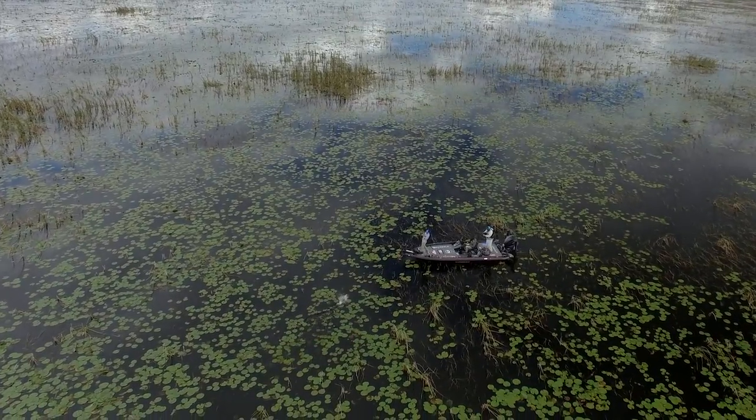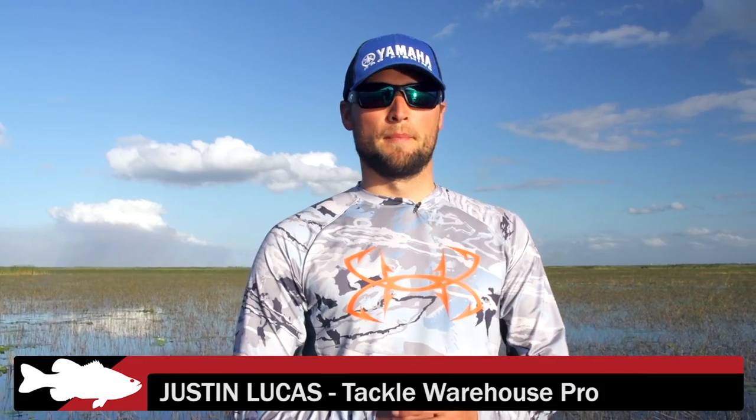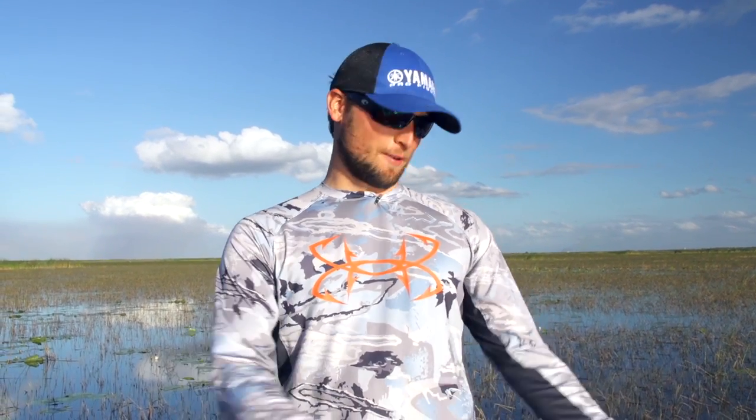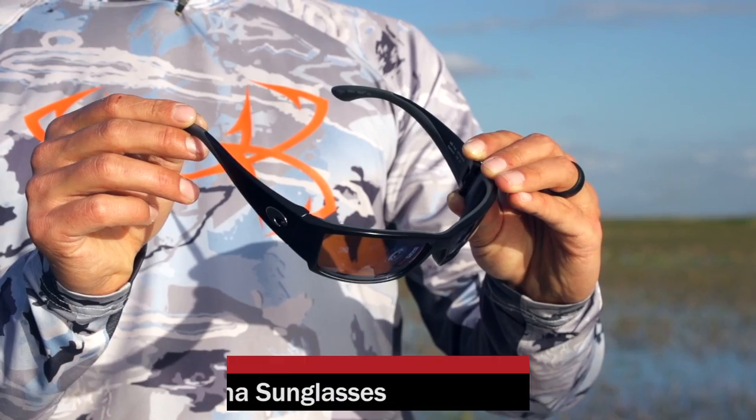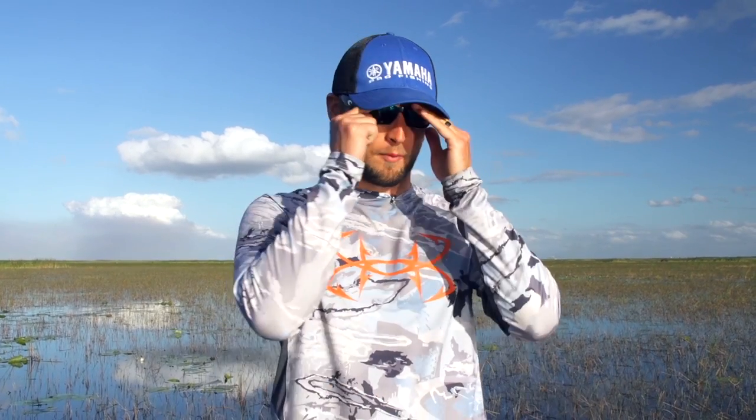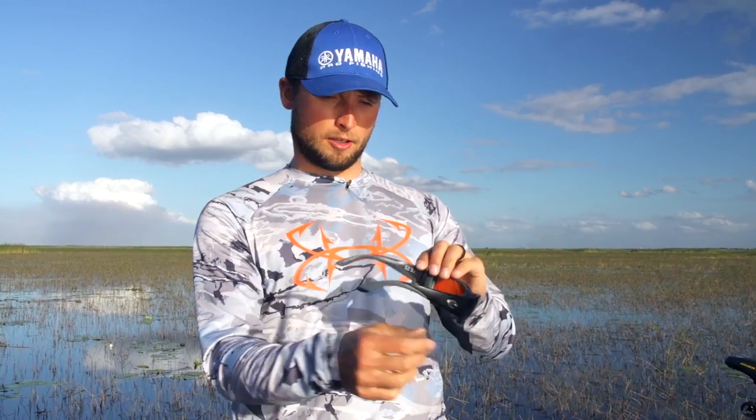Hey, Justin Lucas here at Lake Okeechobee. I want to share one of my most favorite pieces of equipment that sometimes gets overlooked because it's not actually on the boat — these are my Costa sunglasses. These are the 580 glass lens, amber and copper are my two favorites. I get a lot of questions about which frame I like, and these are the Corbinas.